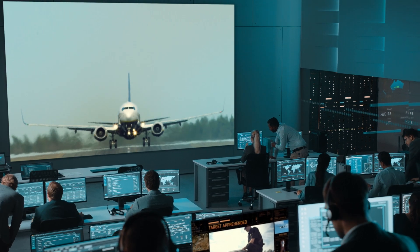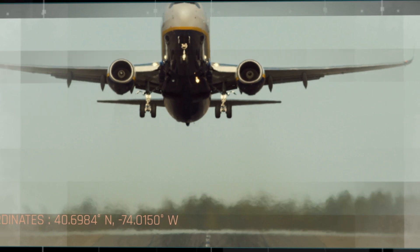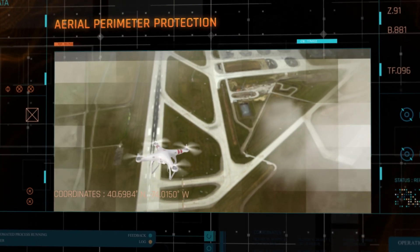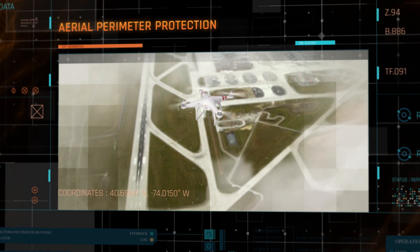Undeterred by traditional security measures such as perimeter fences and access control systems, aerial threats deployed by criminals and terror organizations to infiltrate or attack strategic sites are becoming more frequent.